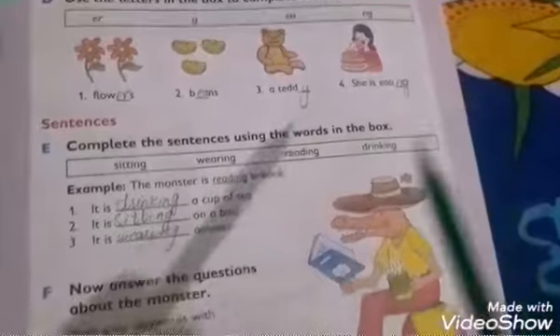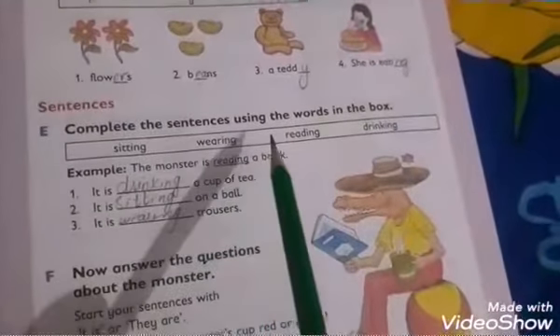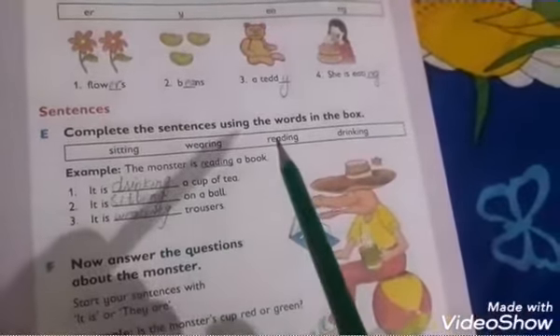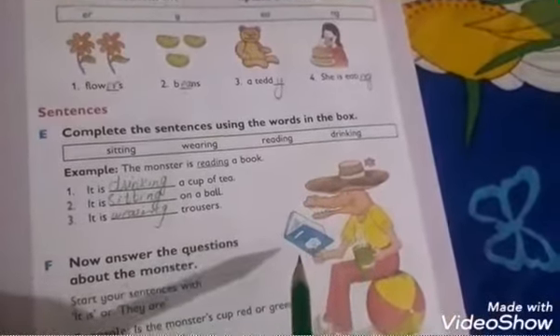Complete the sentences using the words in the box: sitting, wearing, reading, and drinking. The monster is reading a book. Here is a monster — it is drinking a cup of tea.